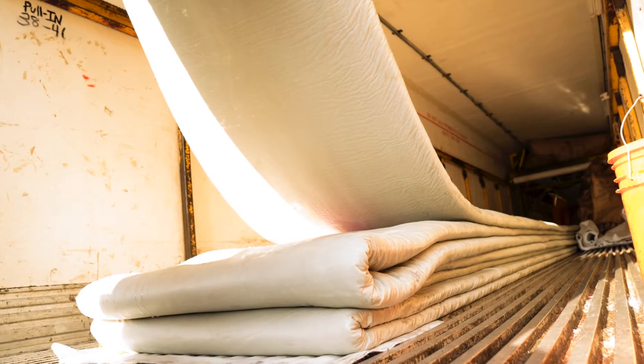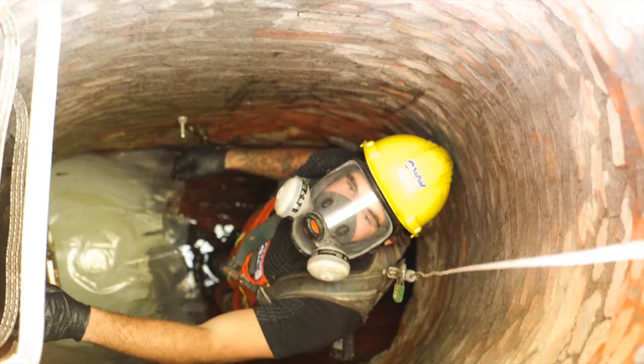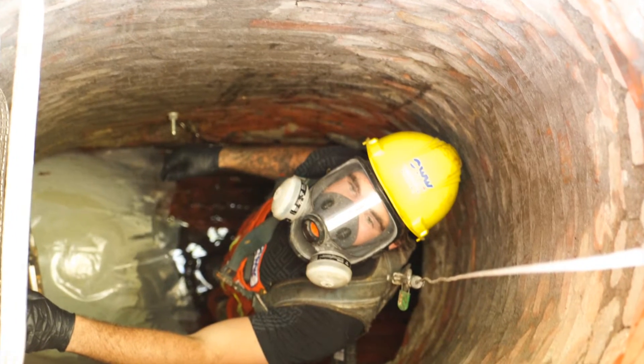CIPP is the technology of rehabilitating an existing storm or sanitary sewer by installing a new pipe without the need for any excavation.